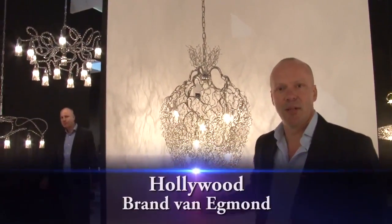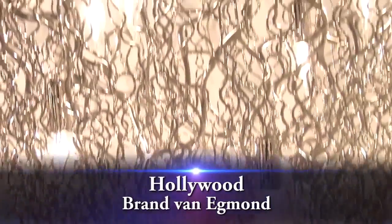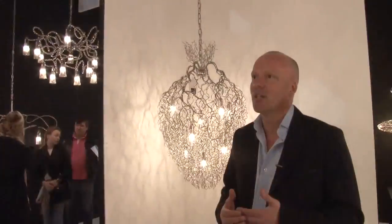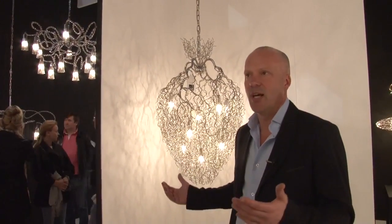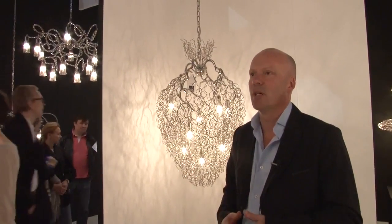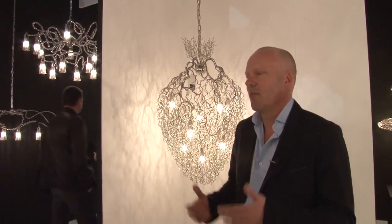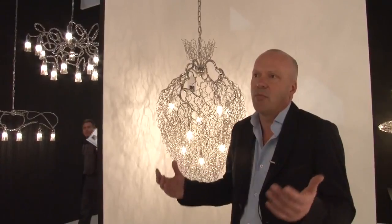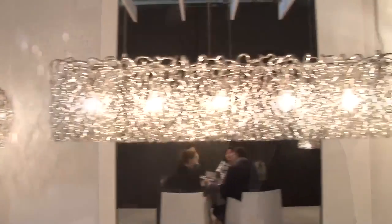This one is called Hollywood, and that's because it was actually born during the Academy Awards. We had to dress and decorate the green room, and we developed this light, and it became tremendously famous all over the world. We sell them and create them in many different shapes, sizes, and forms.